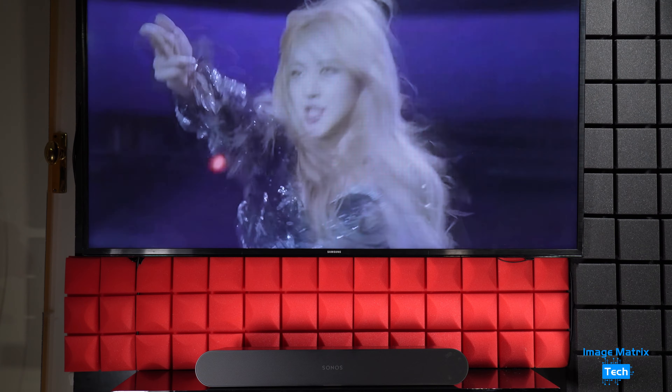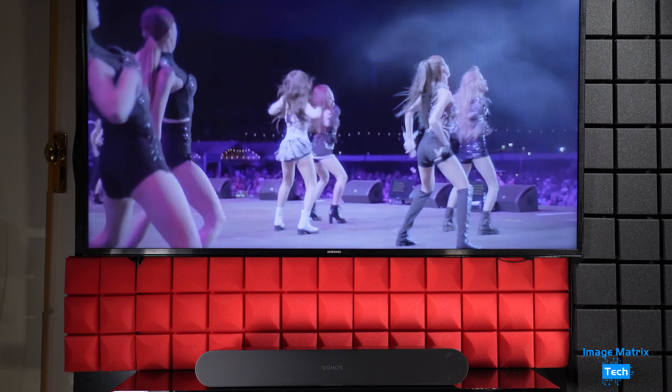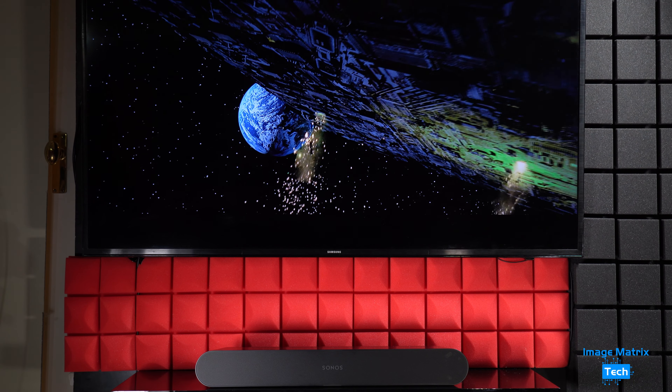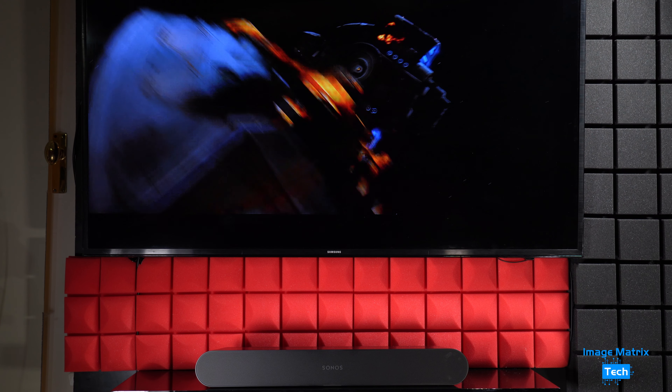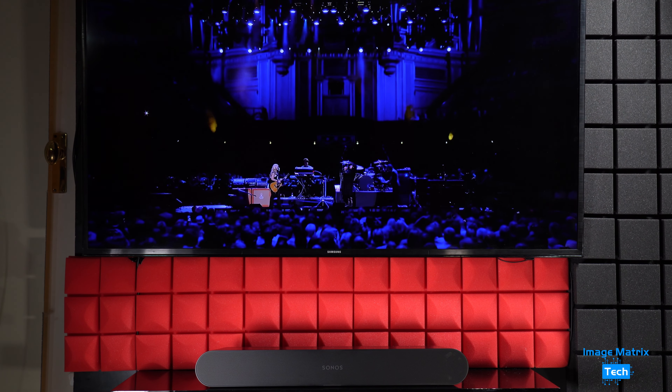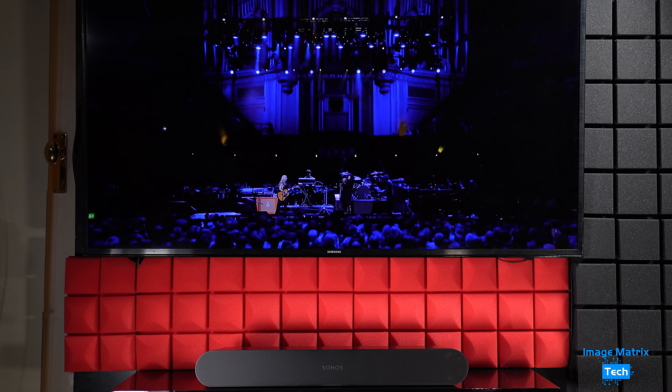The bass won't shake the walls, but it's there. You certainly won't miss the rumble in epic battles — weapons fire was powerful. And you won't miss out on those funky bass lines, so you'll still be in the groove. For its size, the Ray pumps out some serious sound.